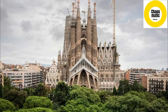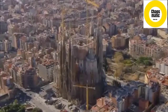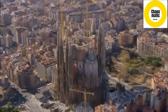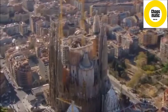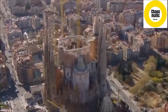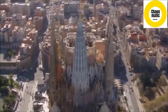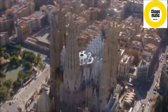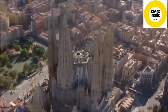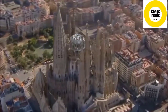Number 6. Basilica of the Sagrada Familia, Barcelona, Spain. This unfinished Roman Catholic Basilica is perhaps Gaudi's best work. Construction on this Basilica started in 1882 and while it's still yet to be completed, this is one spot no traveler to Barcelona will miss. Its popularity among travelers means there's always long queues, so plan ahead and book a priority ticket or one with optional tower entry to breeze your way to the front.